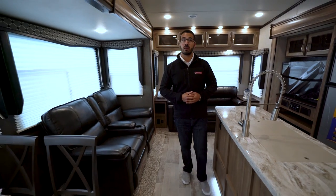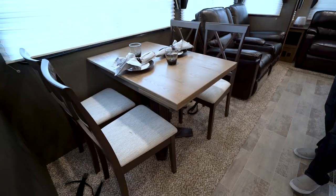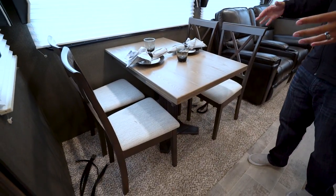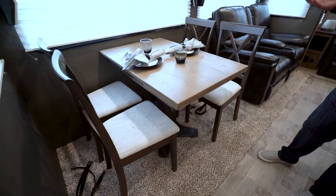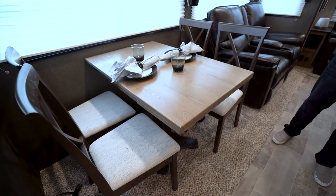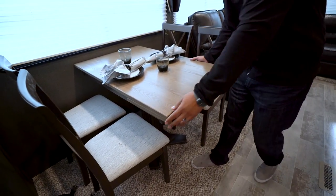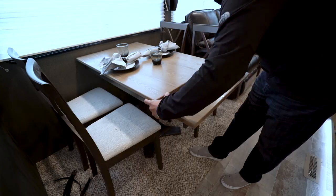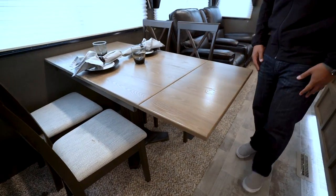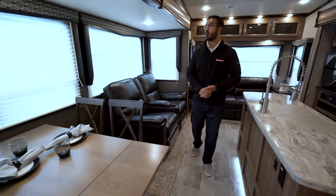Let's start over here on our super slide. You have a free-standing table and chairs, which is great because we have a sofa in the back where people can sleep. A dinette does give you extra sleeping space but it's usually not something adults can utilize anyway. If you need a little extra room you also have the leaf — it just pops up like that — giving you a little more elbow room.